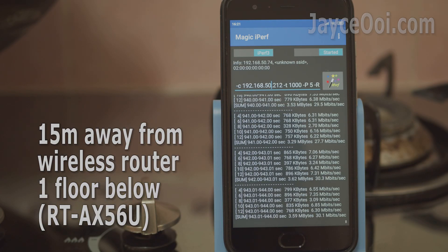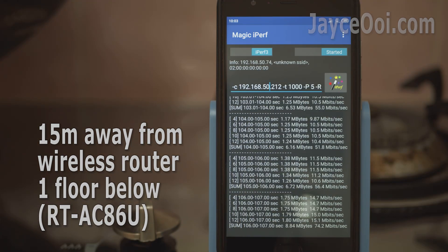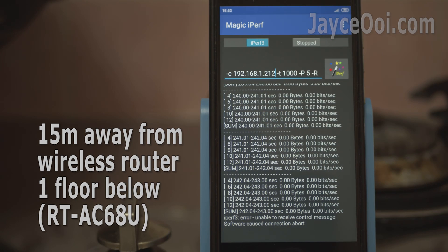Finally, the last and furthest distance test. AX56U performs great. However, AC86U exceeds expectation, even outperforming AX88U that is getting 45Mbps at the end of the kitchen. AC68U owners, it's time for you to upgrade the router — no 5GHz signal at all.